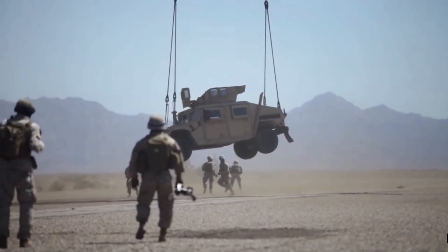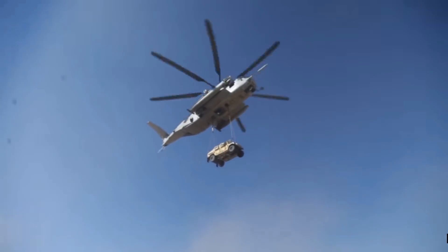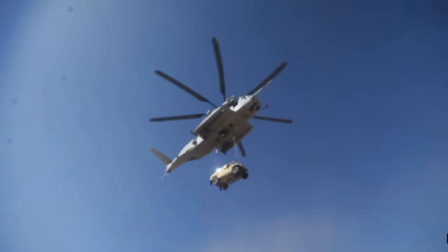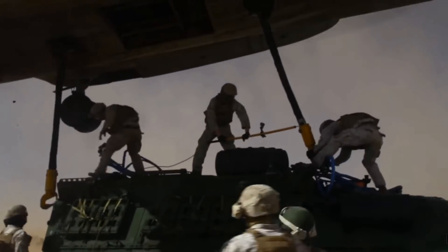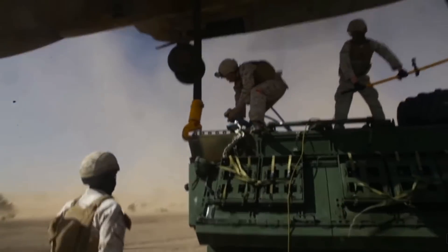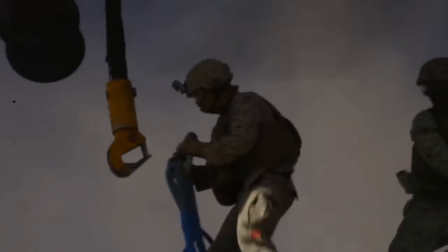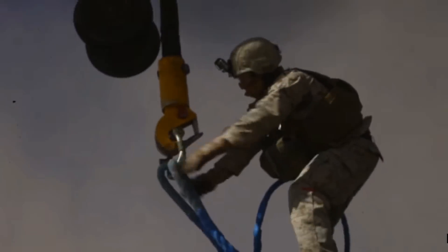The Marine Corps uses the Super Stallion in an amphibious assault role for transporting heavy equipment, but nowadays they use it for most things. Some of the heavyweight items they can pick up are just insane. The US Navy also uses the Super Stallion for vertical delivery and recovery of damaged aircraft on aircraft carriers — as you can see here picking up Strikers and all that good stuff. It can just about lift anything, obviously not an Abrams.